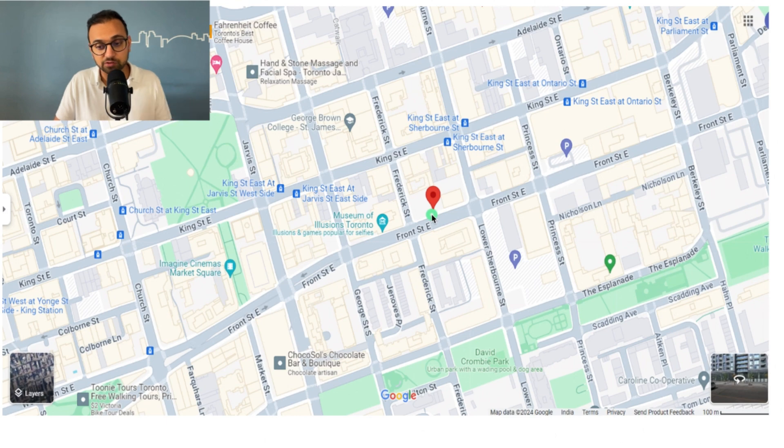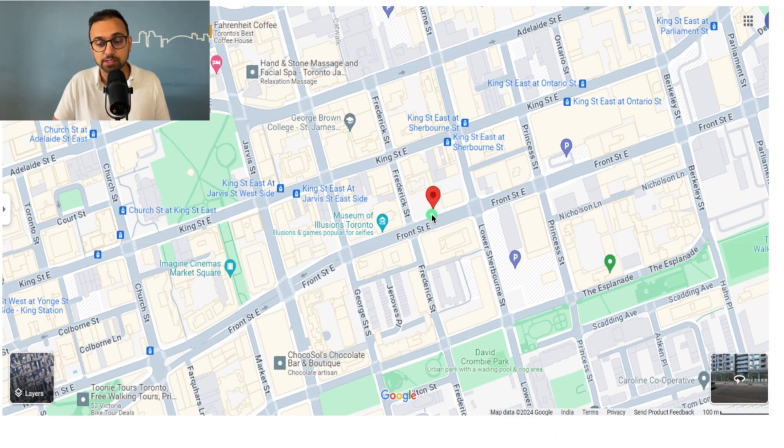The next good building is at 109 Front Street East, also called New Times Square. It's a 12-story mid-rise developed by Cambrose Felcorp. The building is 25 years old but managed well — maintenance fee is 83 cents per square foot. Condos sell for about $900 to $1,000 per square foot. One of the reasons this building stands out is that the units have a pretty solid and functional layout, which we don't often find in newer condo buildings.